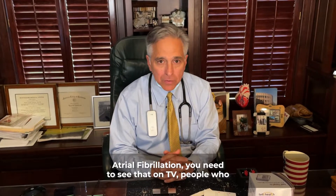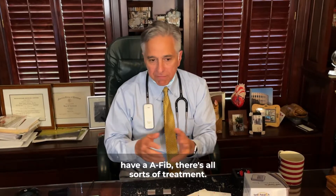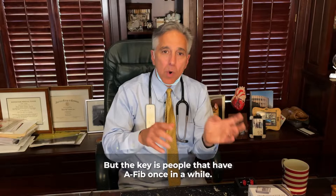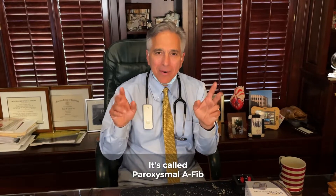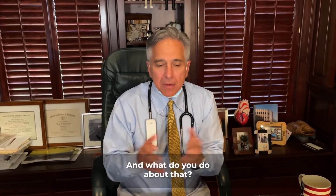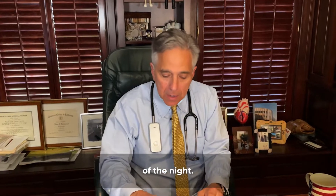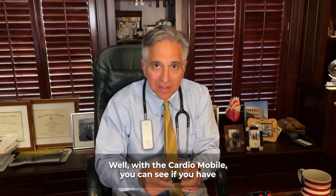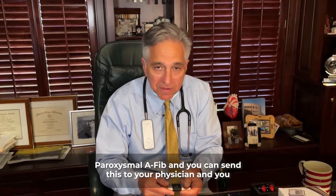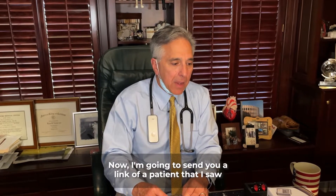What I love about this is, especially for folks who have atrial fibrillation — you've seen that on TV — people who have AFib. There's all sorts of treatment, but the key is people that have AFib once in a while, it's called paroxysmal AFib. It comes and it goes. What do you do about that? Let's say it's the middle of the day or the middle of the night. With the CardioMobile, you can see if you have paroxysmal AFib, and you can send this to your physician, and you could save trips to the hospital, to the doctor.